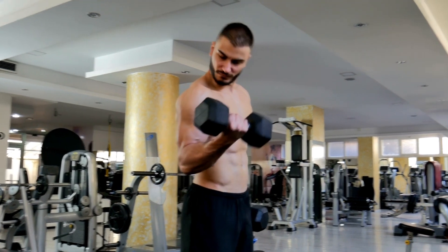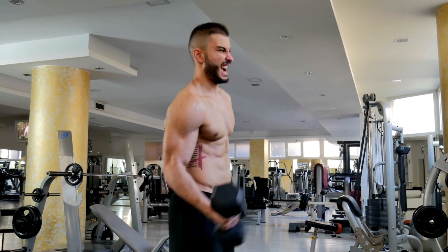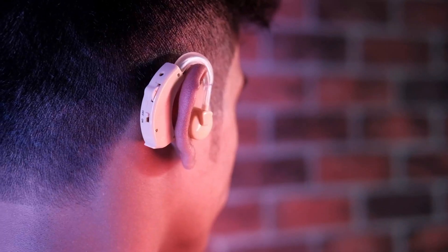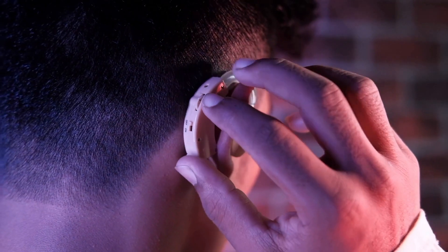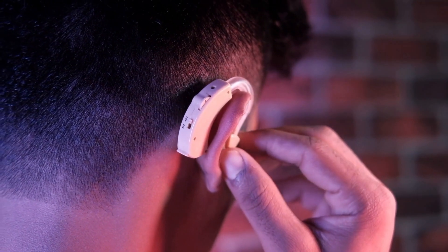Lower your cardiovascular risk by preventing high blood pressure, high cholesterol, diabetes, or losing weight if necessary. Make sure to sleep seven to nine hours each night and maintain a structured sleeping schedule where you wake up and go to bed at roughly the same times.